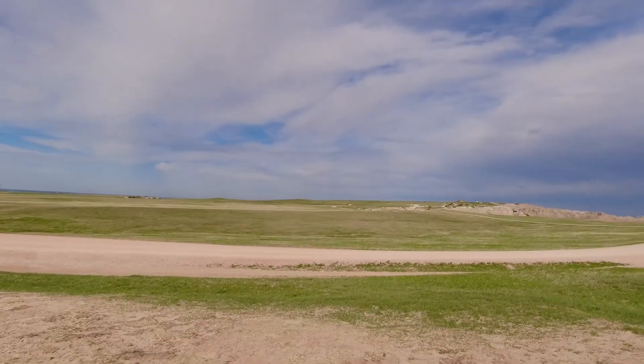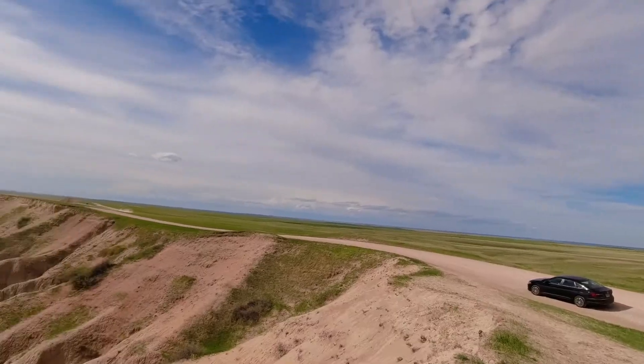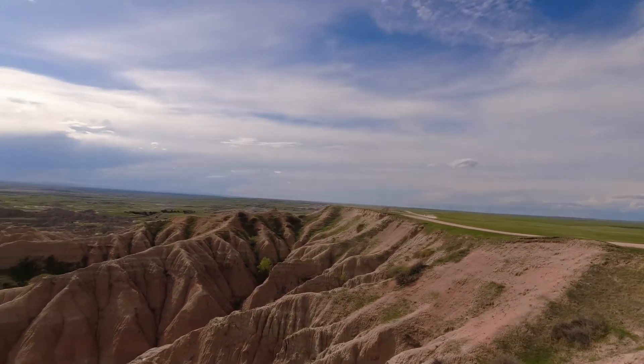The Sage Creek Loop Road offers opportunities to view the Badlands from a distance. The views are pretty much endless and panoramic. This is where you can truly appreciate the vastness of the entire landscape — on one side you have the endless prairie and on the other the endless Badlands, stretching for miles on end.